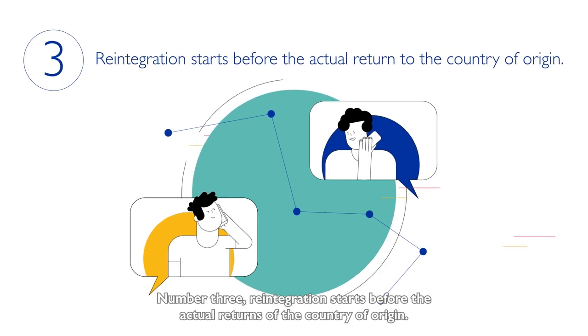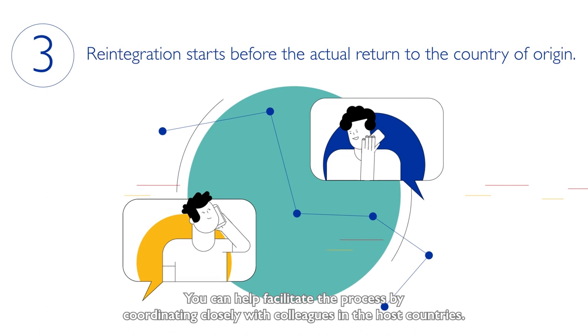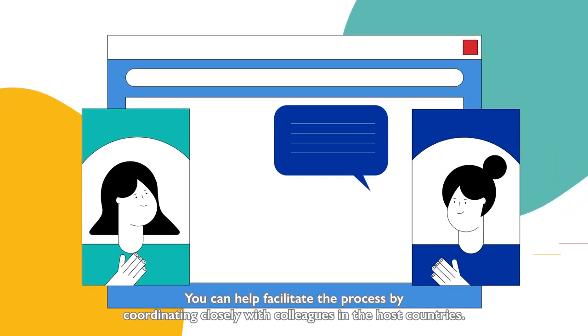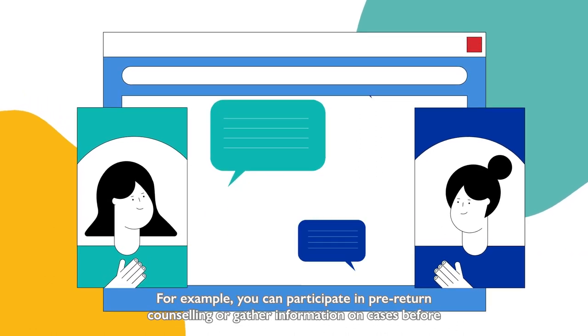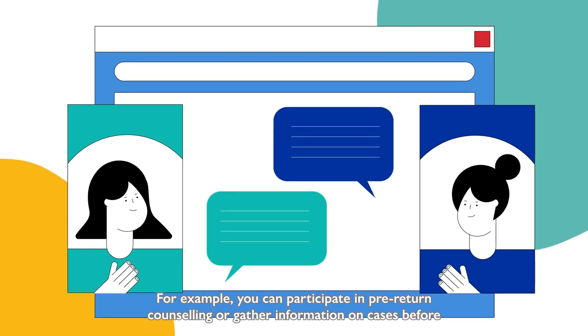Number three. Reintegration starts before the actual return to the country of origin. You can help facilitate the process by coordinating closely with colleagues in the host countries. For example, you can participate in pre-return counseling or gather information on cases before they arrive.